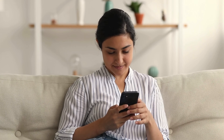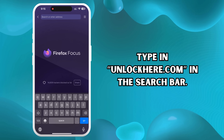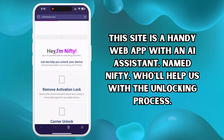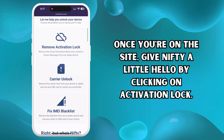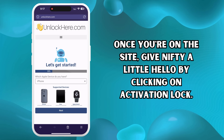Alright, to get things started, launch your browser, which could be on your phone or computer. Type in unlockhere.com in the search bar. This site is a handy web app with an AI assistant, affectionately named Nifty, who will help us with the unlocking process. Once you're on the site, give Nifty a little hello by clicking on Activation Lock. This lets Nifty know we're looking to deal with an iCloud unlock today.